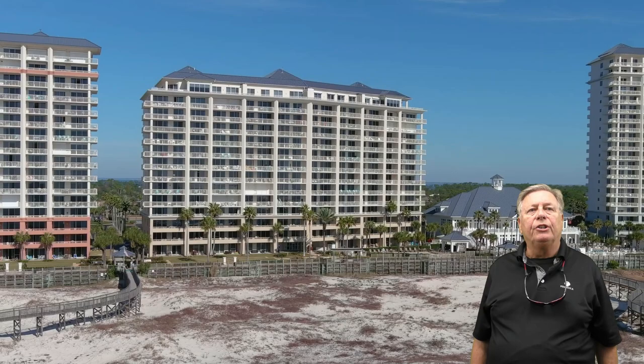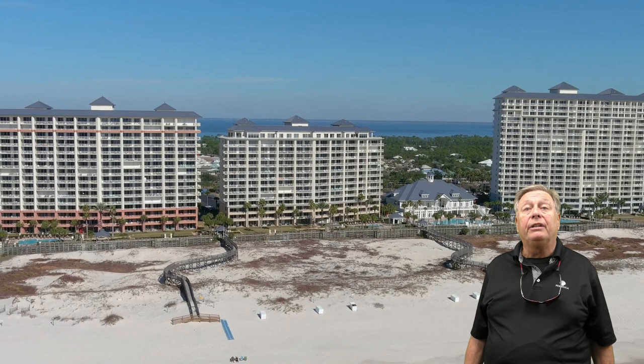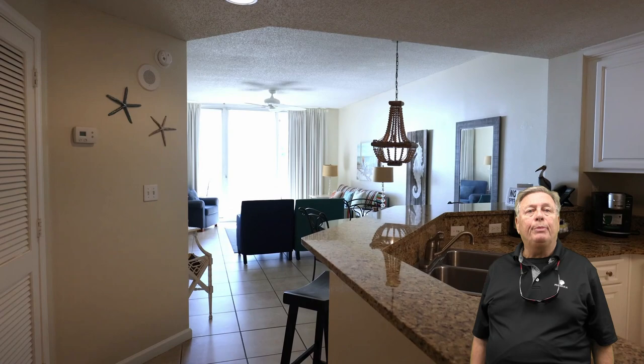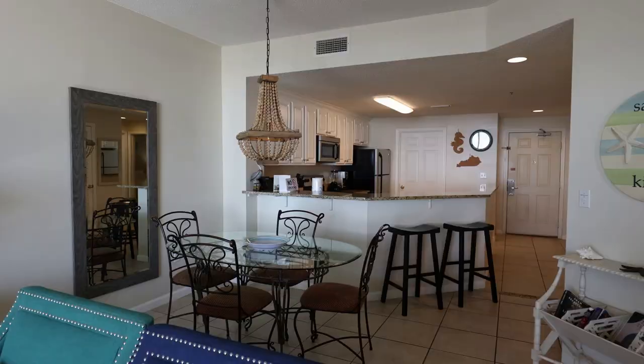Have you thought about how cool it would be to own a condo in a resort-style community that's directly on the Gulf of Mexico — one that will appreciate in value and you can rent out when you're not here to help pay the expenses? What if you could go to the grocery store one time and never get back in the car? This two-bedroom, two-bath condo at the Beach Club on Fort Morgan Peninsula is just that kind of property.